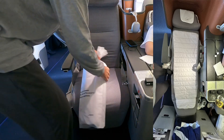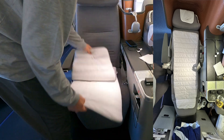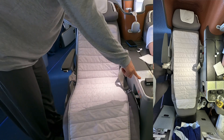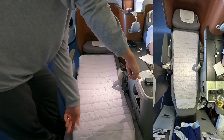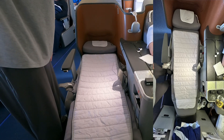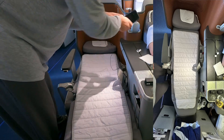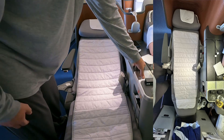Since Russian airspace was off-limits, the flight time was longer than usual at almost 13 hours. I was glad I could turn my seat into a bed. The mattress pad is simply laid on top of the seat and can't be secured in any way. I find the padding on Lufthansa's seat quite comfortable — more so than EVA Air or Swiss, for example. The footwell was not very constricting, and since I sleep on my side, I had no issues with the width of the bed.